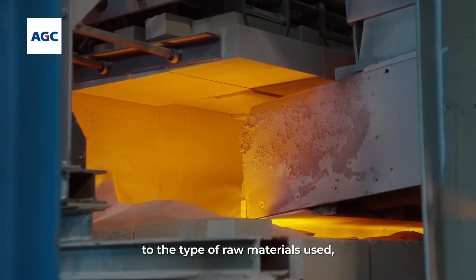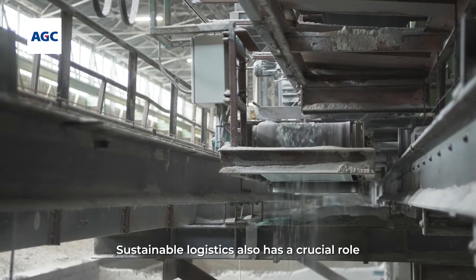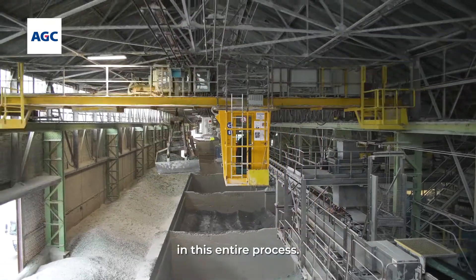We pay special attention to the type of raw materials used, including the recycling of glass cullet. Sustainable logistics also plays a crucial role in this whole process.